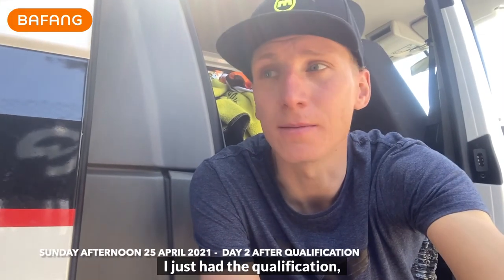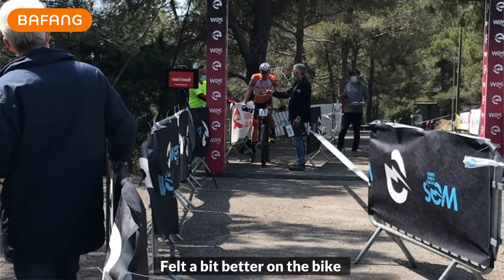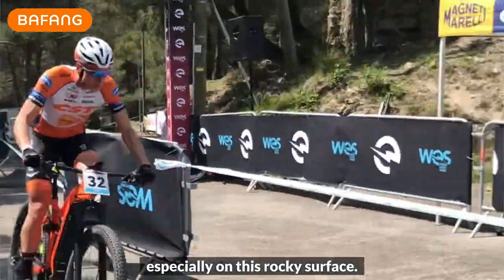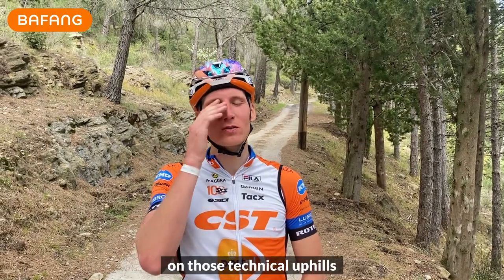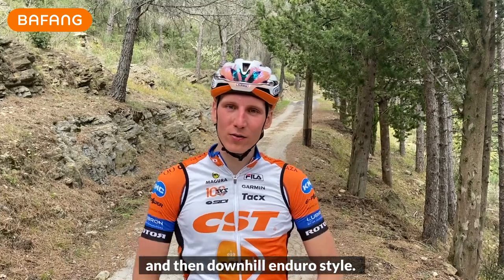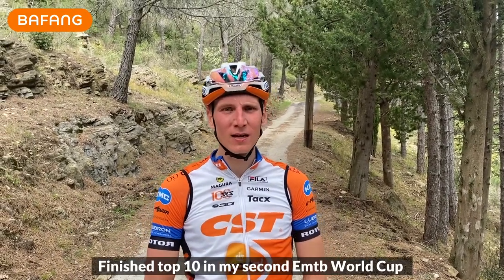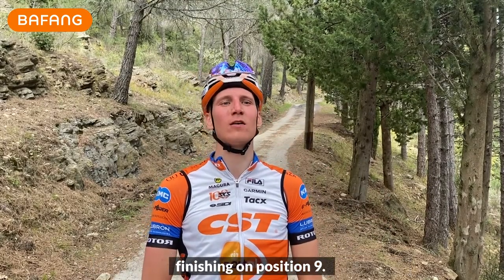I just had the qualification for day two and finished sixth — felt a bit better on the bike. Everything went a bit more smooth, especially on this rocky surface. So exhausted, especially climbing up on those technical uphills, and then downhill enduro style. It was a hard one today. Finished top ten in my second EMTB World Cup, finishing in position nine.